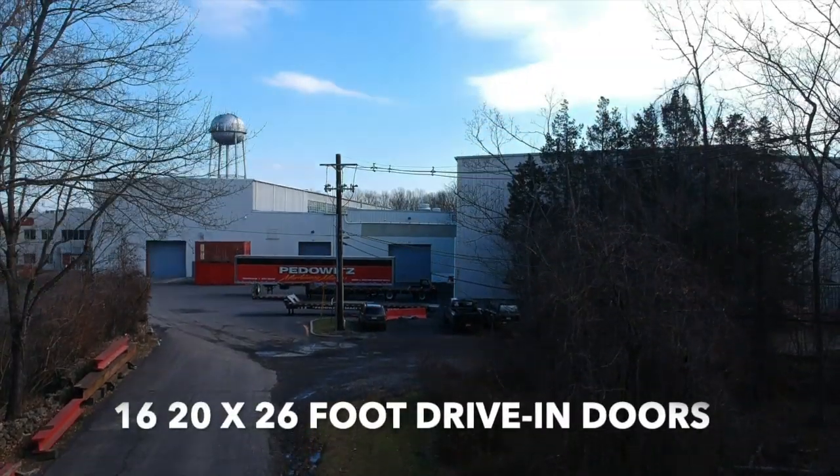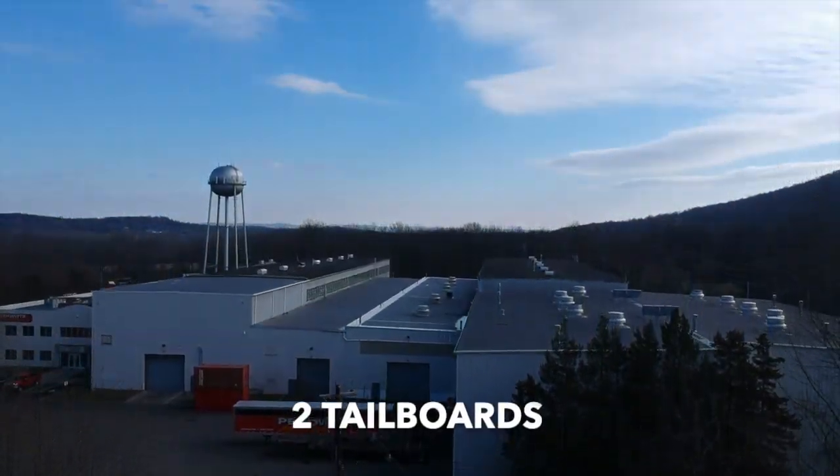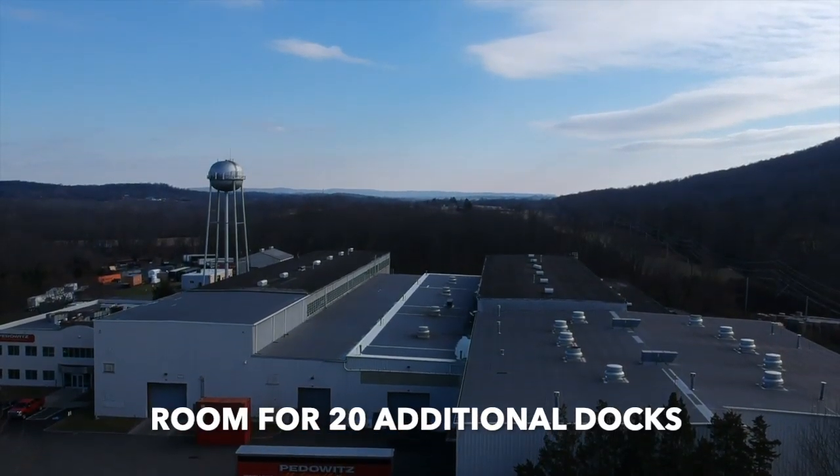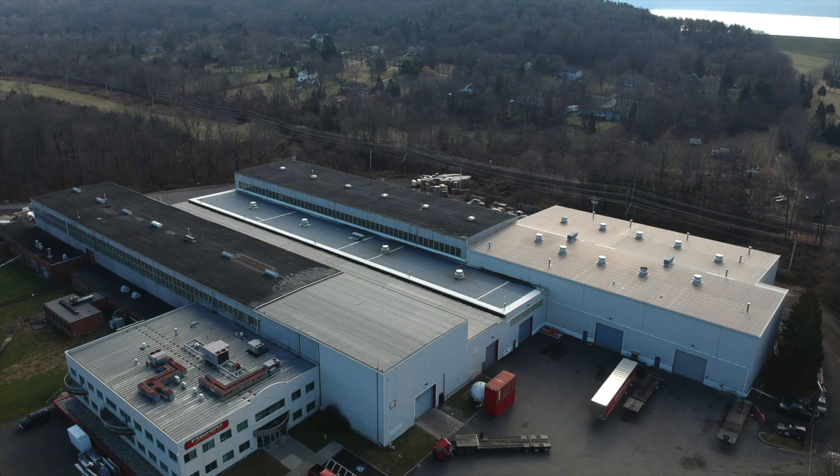The building has 16 twenty-by-26 foot drive-in doors and two tailboards with room for 20 additional docks. The site is zoned for manufacturing and distribution with current taxes at 64 cents per square foot.